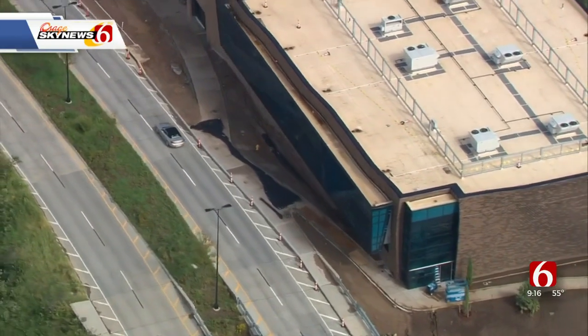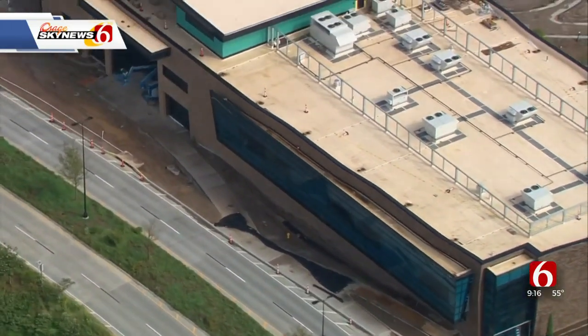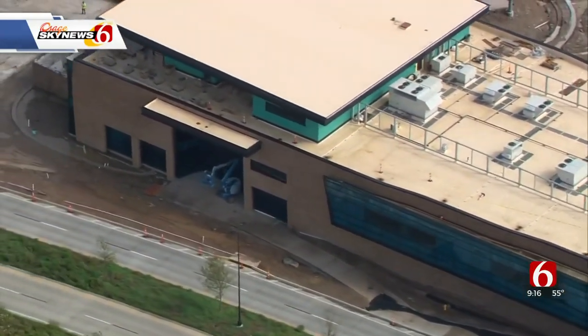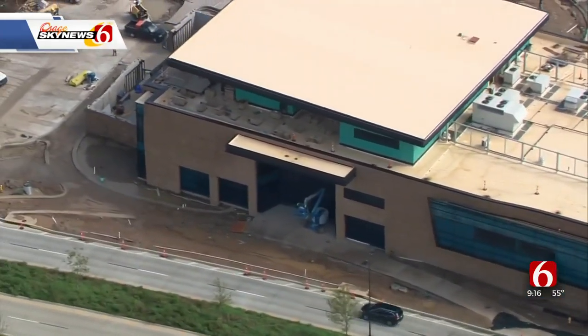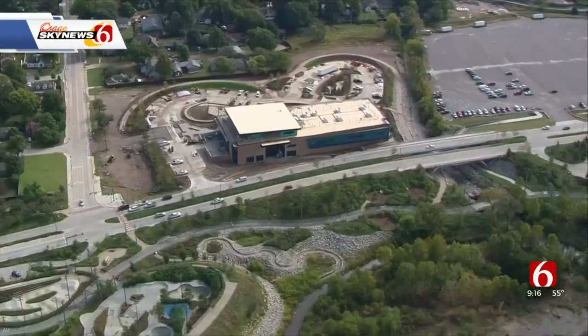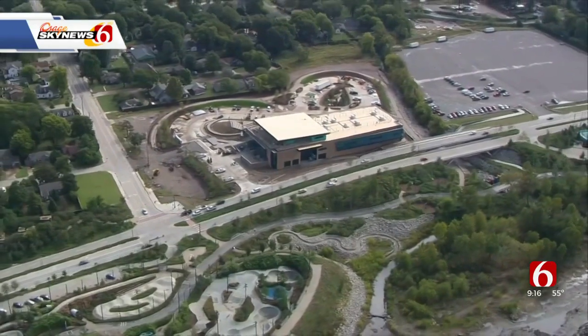What does it feel like for you, as a project nearing completion, knowing you will be part of the biggest moment in Discovery Lab's history? Watching the building come out of the ground over more than a year has just been so exciting for the community and for the Discovery Lab staff. But as beautiful as the building is, wait till you see what's going to be inside.